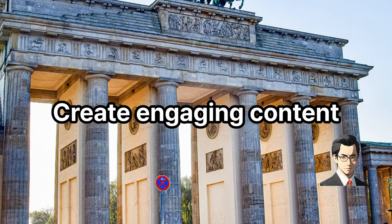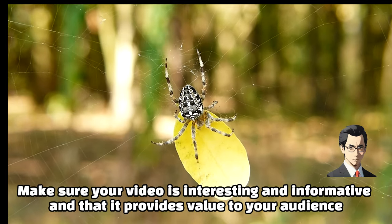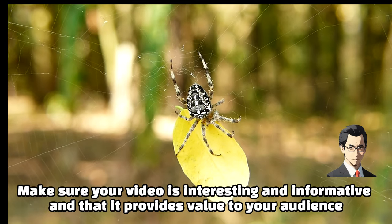Create engaging content. Make sure your video is interesting and informative, and that it provides value to your audience.